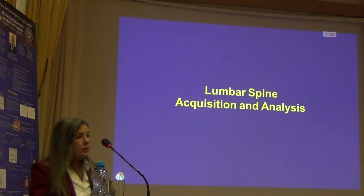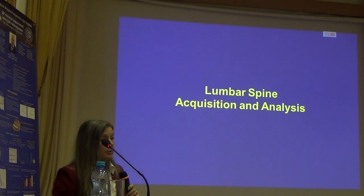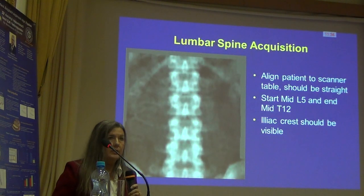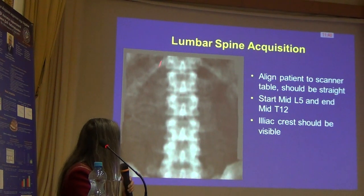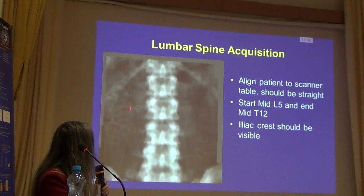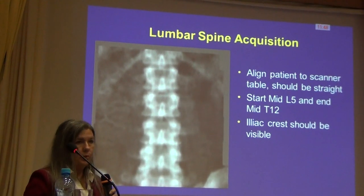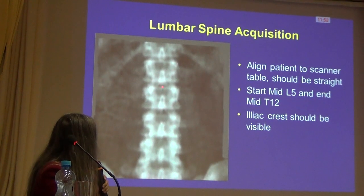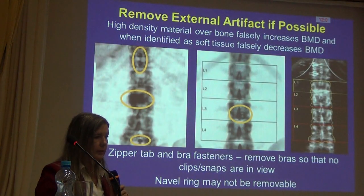I'm briefly going to go through appropriate techniques and what you should be seeing. If you have the opportunity to review your scans and validate that they've been interpreted correctly, these are some things to look at. Your images should have your patient centered in the scan field, because the soft tissue on either side of the bone is important in the DEXA calculations. Scans should start in the middle of L5, go up to T12, and we should be seeing ribs and hips — that anatomy helps us identify our regions.